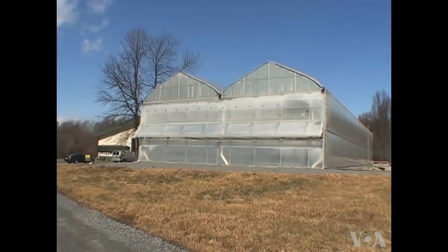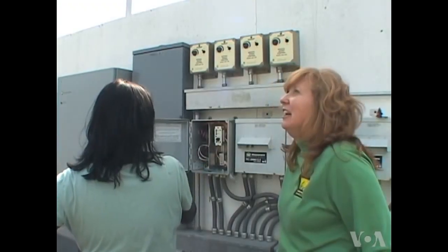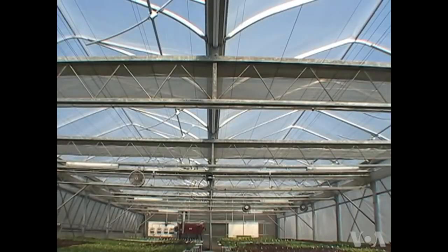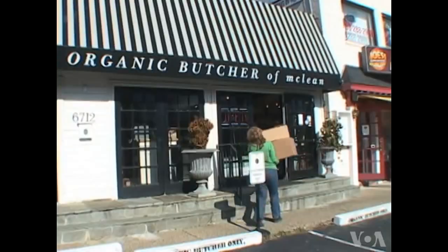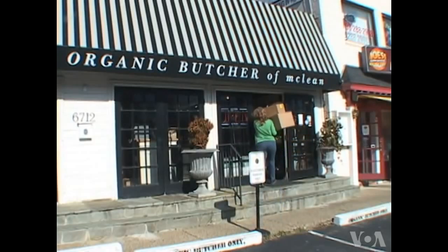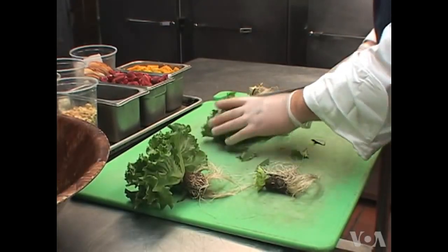Taylor says the two greenhouses take up a little over 1,000 square meters of land, but produce the equivalent of a conventional five-hectare farm. We've established that it's so productive on small pieces of land so they can be closer to major metropolitan areas. So, besides farmers markets, Taylor can sell her fresh produce to specialty grocery stores and local restaurants.